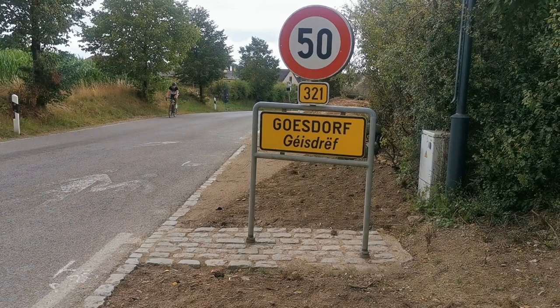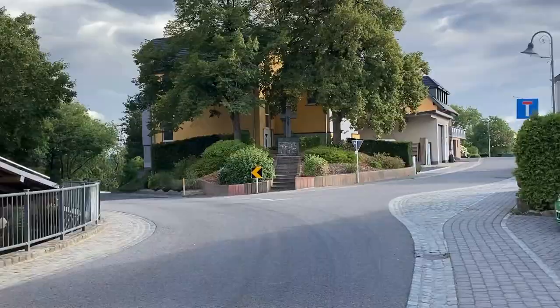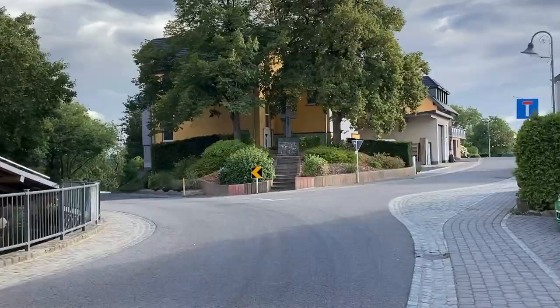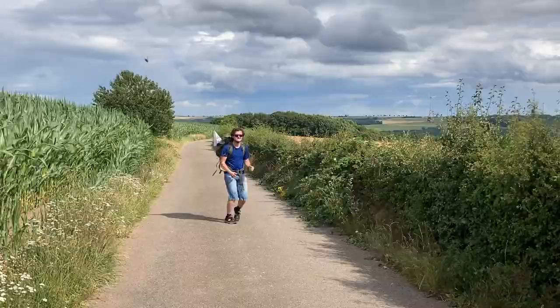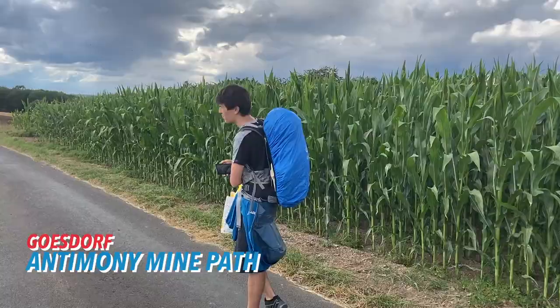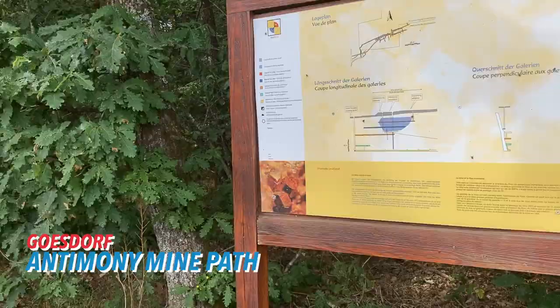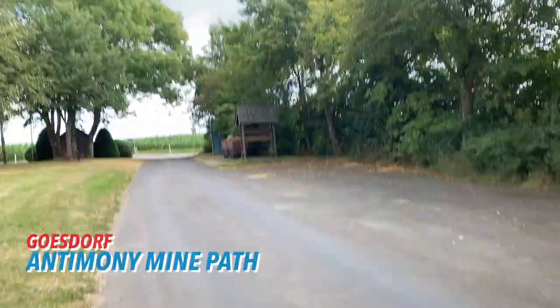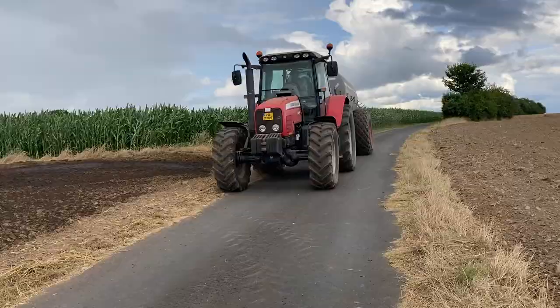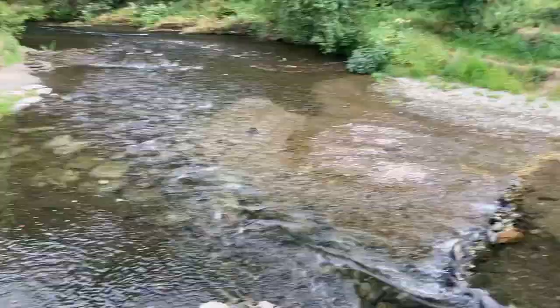Gustav, also located among the hills and valleys of the Ardennes, is a rural commune with many nice walking paths to offer. Another northern commune with a nice little village feel. We are on our way to the Antimony Mine, one of the remarkable things about Gustav. The Antimony Mine of Gustav was active intermittently for almost 600 years before it was shut down in the 1930s. Over 100,000 tons of ore were produced, and this industrial past is still reflected in the thematic trails here. Today it's mostly farming you'll see here. And with our walk around Gustav concluded, we make our way back to the hostel for the night.